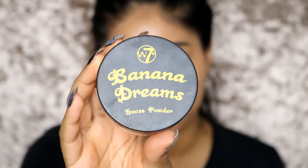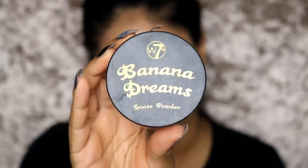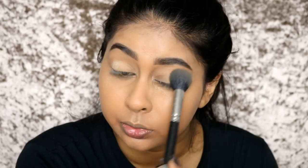For powder I'm going to be using the W7 Banana Jeans Powder. I'll use a brush and just pack that underneath. Before you set, make sure there are no lines - blend them out first. You don't want to be setting those lines because they'll just stay like that. Blend it out before, and then with whatever you've got left on your brush, just set your whole face and brush off the excess.